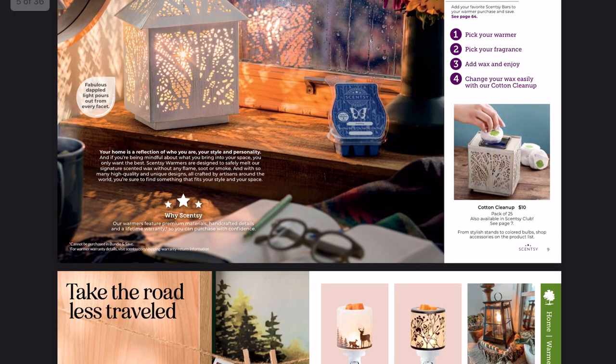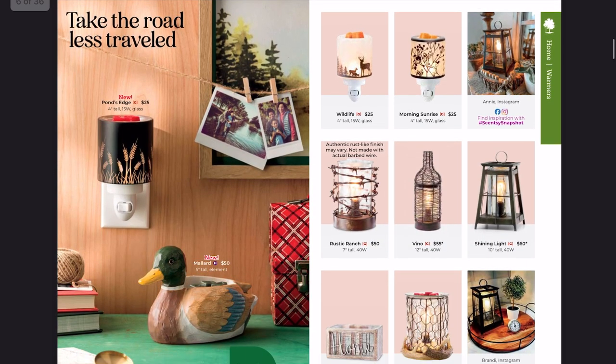Cotton cleanups are still available for $10 for a pack of 25. Connor and I have almost completely migrated to the pop-out method using the little Scentsy spatulas — consultants can grab them on their workstation, and customers can ask their consultant for one. It's a cleaner method since the wax is solidified, and I don't have to throw away cotton cleanups every day or two.